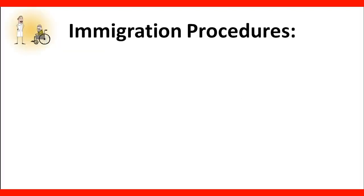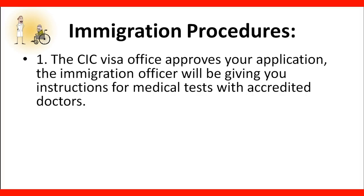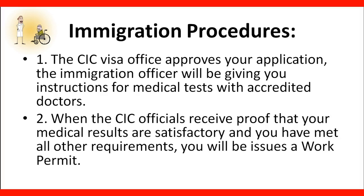Regarding immigration procedures: once the CIC visa office approves your application, an immigration officer will give you instructions for medical tests with accredited doctors. CIC maintains a list of authorized practitioners for immigration medical tests. When CIC receives proof that your medical results are satisfactory and all other requirements are met, you will be issued a work permit. The medical test is important because if you're dealing with kids, people with disabilities, or elderly, your health must not be an issue.